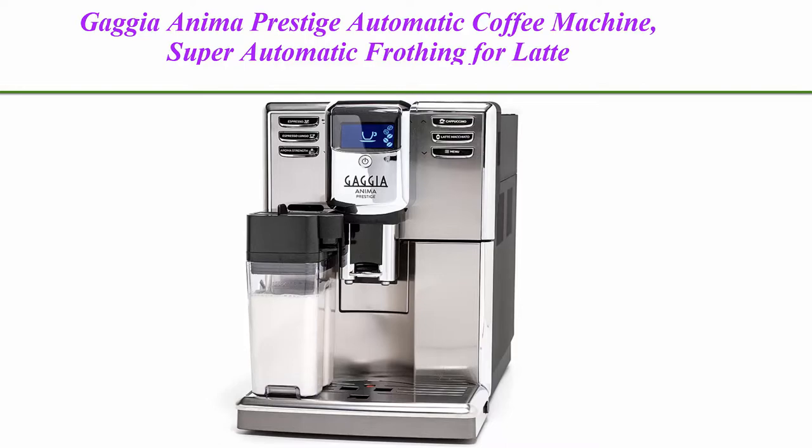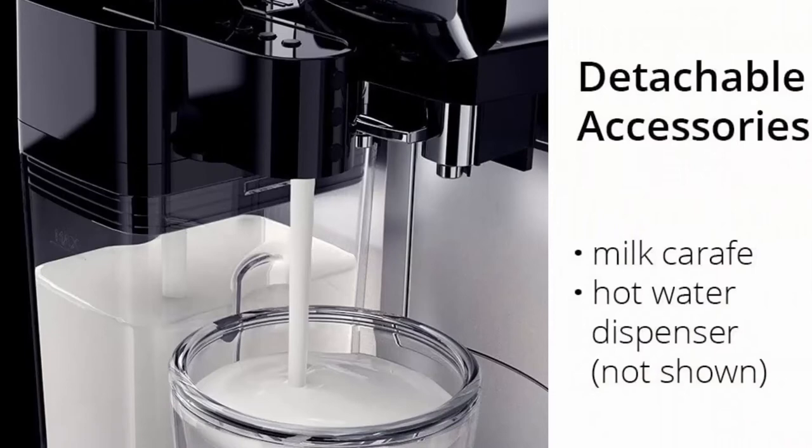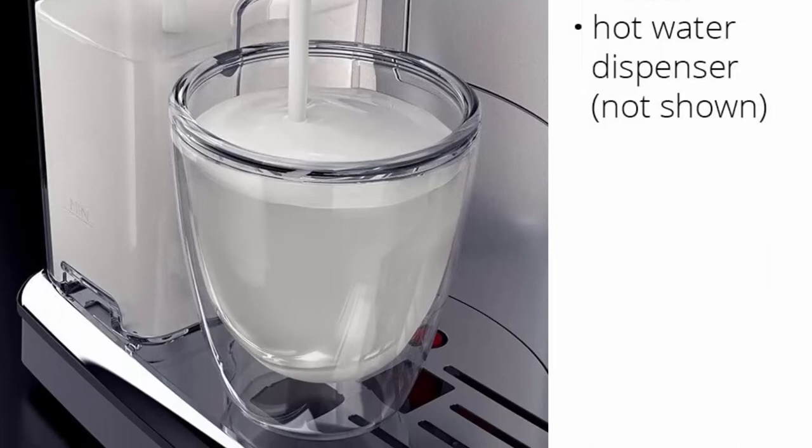Top 2: Gaggia Anima Prestige Automatic Coffee Machine — super automatic frothing for latte, macchiato, cappuccino, and espresso drinks with programmable options. One-touch brewing and frothing with bean-to-cup feature and automatic milk frothing for cappuccinos, macchiatos, and lattes, with programmable brewing options for all specialty drinks.